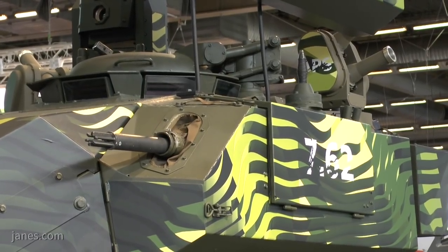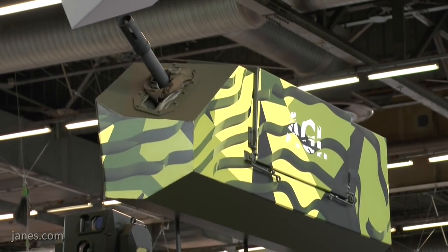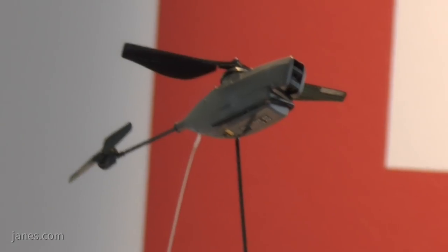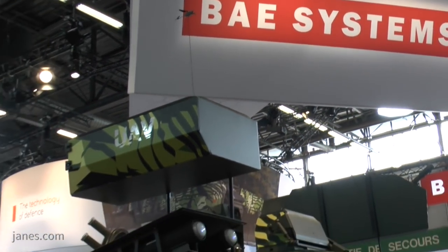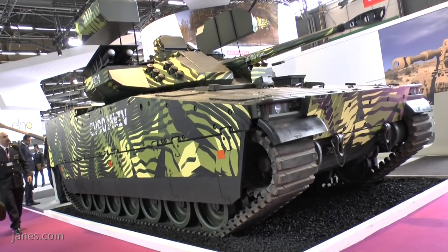Normally the machine gun is mounted coaxial with the main armament, but on this vehicle look on the right — it's mounted on a pod on the outside, which has an increased number of ready-use ammunition. Those pods can also be changed for other types of payloads, for example an electronic warfare package or even an unmanned aerial vehicle.